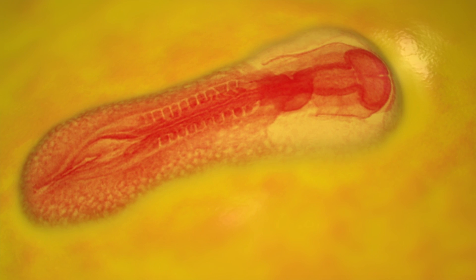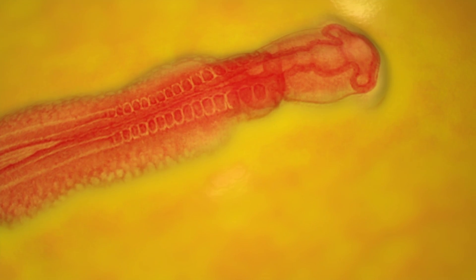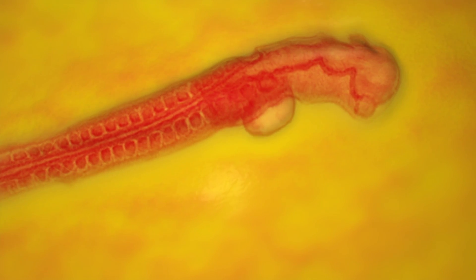On day two, the bird's spinal cord, ears, and eyes take shape. Its vascular and circulatory systems are established, and its heart beats for the first time.